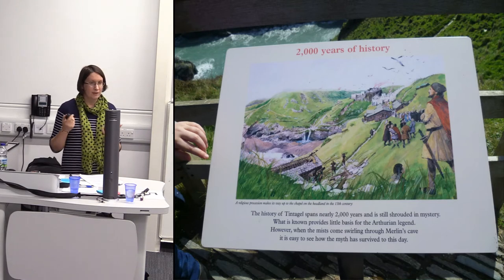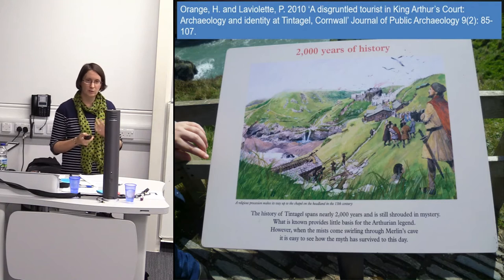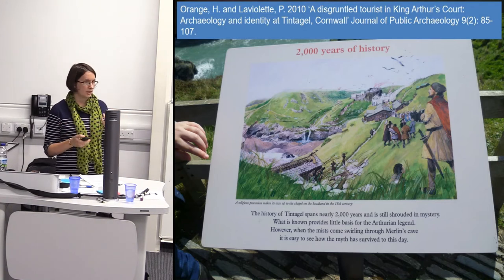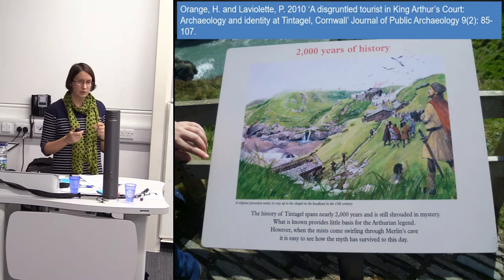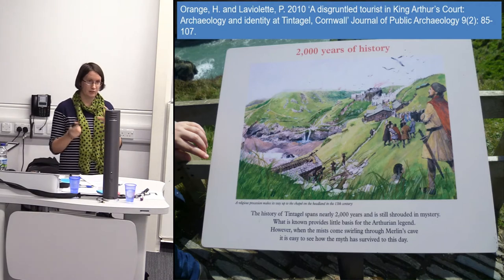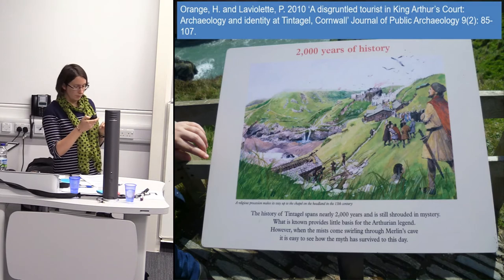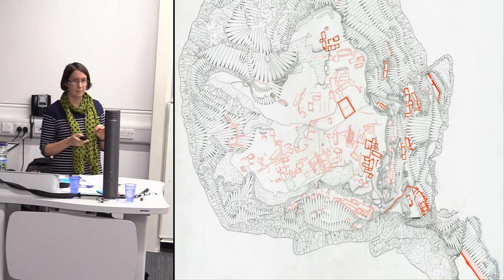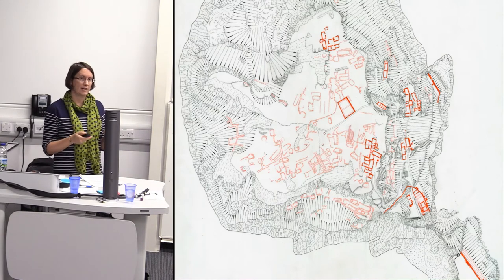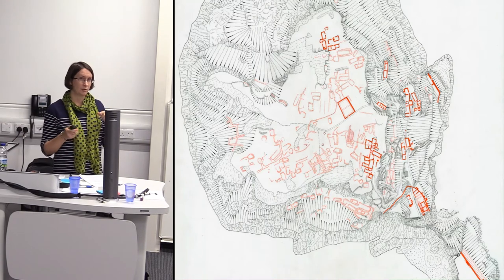The two are completely interlinked and you can't really tell one without the other. It's really important to us to tell the full story of Tintagel so that it can inform not only our visitors but also debates about local and national identity. I should mention that Hilary Orange is actually writing a follow-up paper to that earlier one about what we've just done, coming out in the same journal next year.